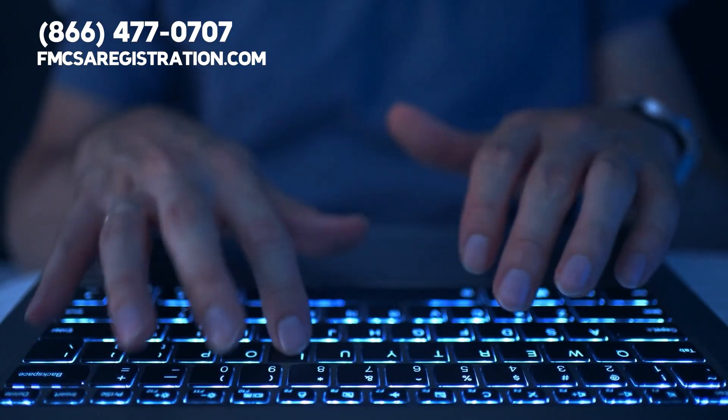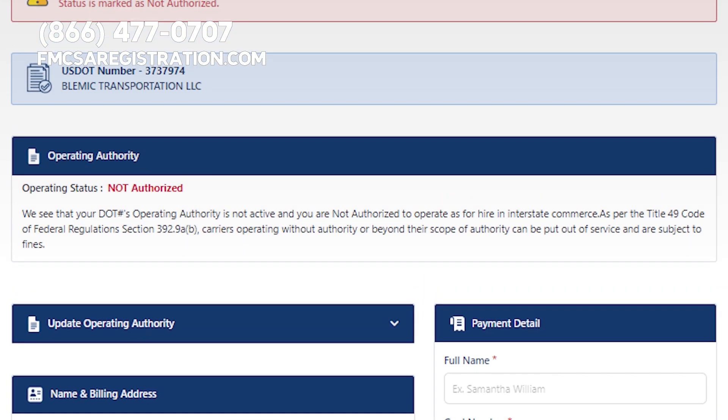In addition to the status of your number, the search results should also display information such as your company's name, address, and operating status.